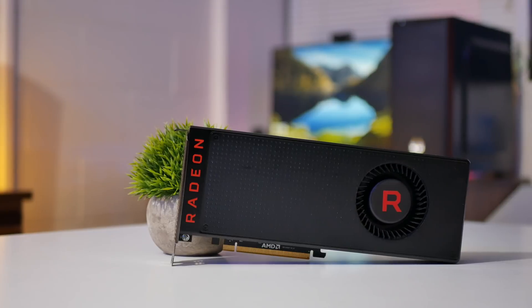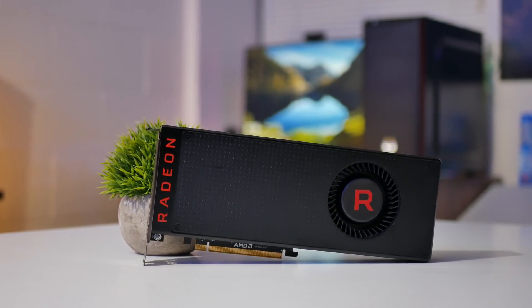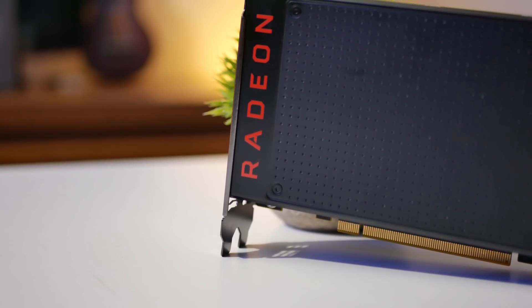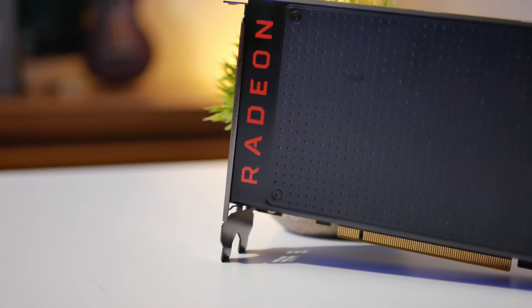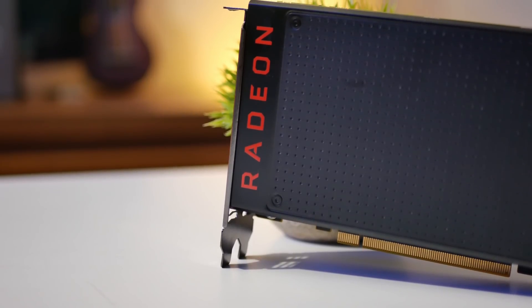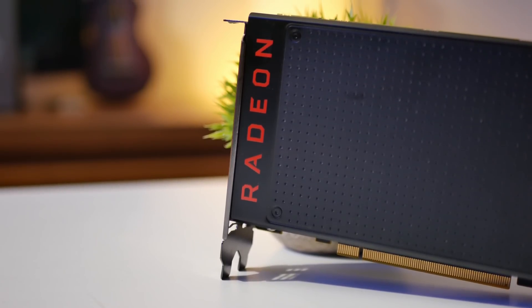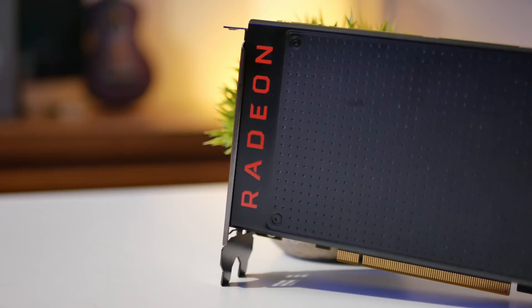I paired the CPUs with a reference Vega 56, courtesy of AMD, with 18.3.4 drivers. I tested games at both 1080p, to appeal to the masses as most people use that resolution for gaming, and 720p to see performance with less of a CPU bottleneck. Until I can afford one of those GTX 1080 Ti's, 720p will have to do in terms of testing games without a GPU bottleneck.